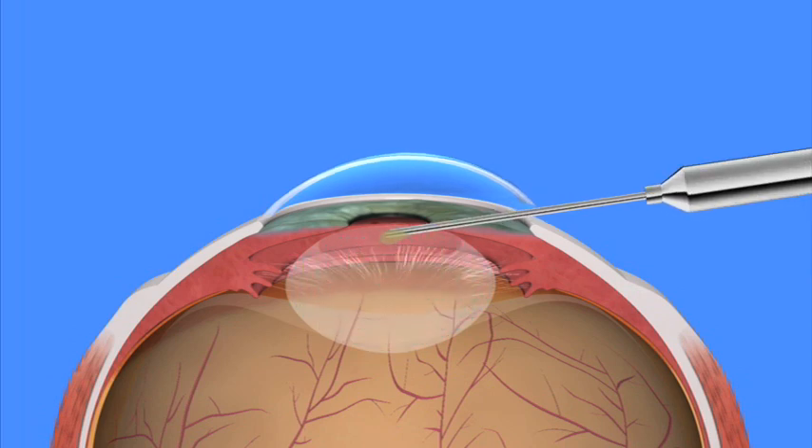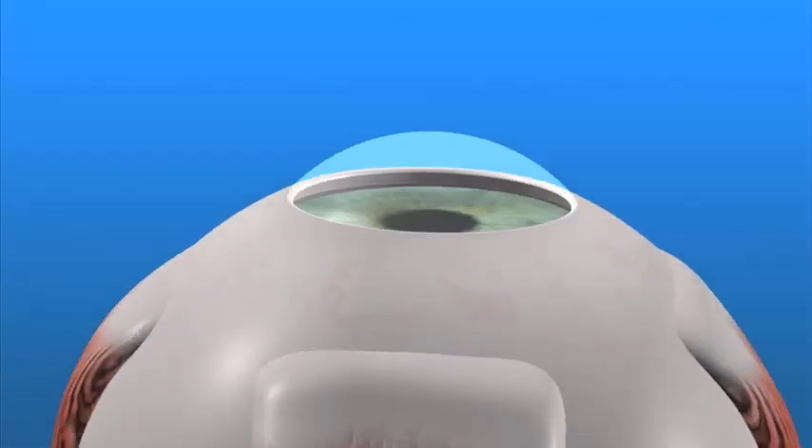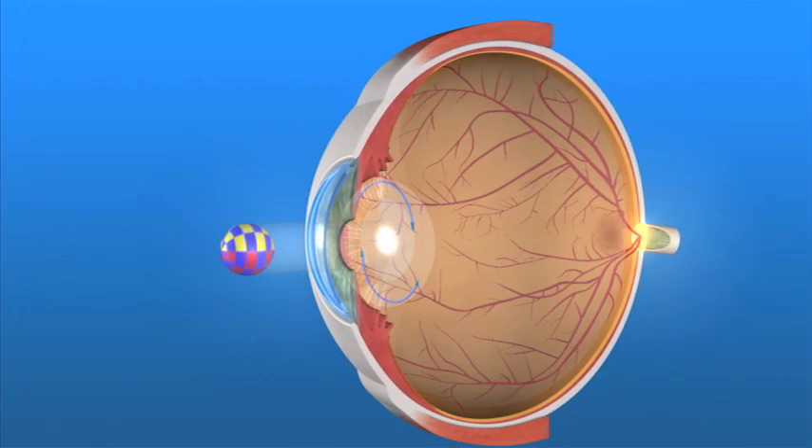The cataract is gently broken up and vacuumed out. Then a folded lens implant is inserted through the small incision and into the capsule, where it unfolds and permanently takes the place of the clouded natural lens.